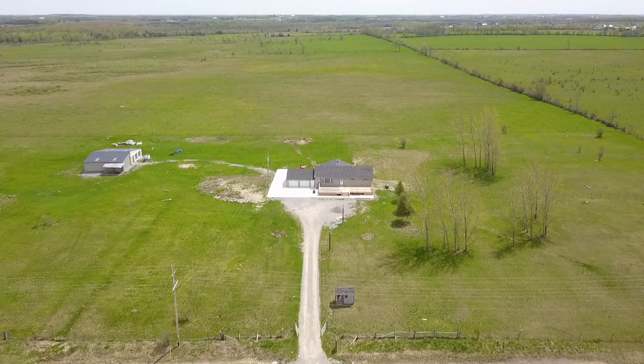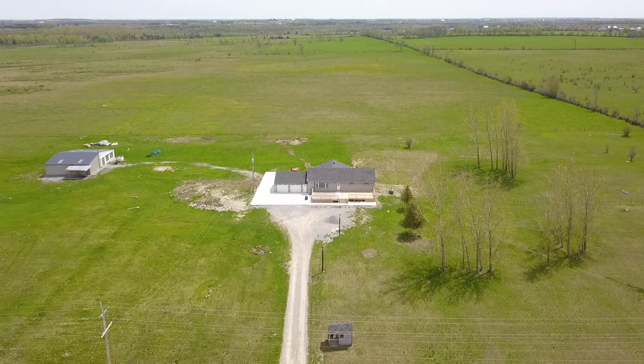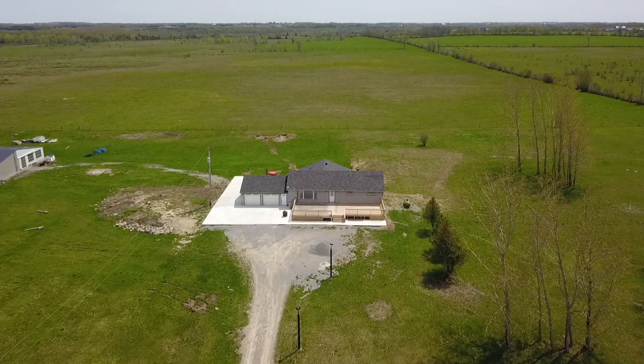Welcome to 760 Glenarm Road, an updated 3 plus 3 bedroom bungalow set on a level lot and surrounded by just over 8 acres of property within the city of Kawartha Lake's rural Woodville community.